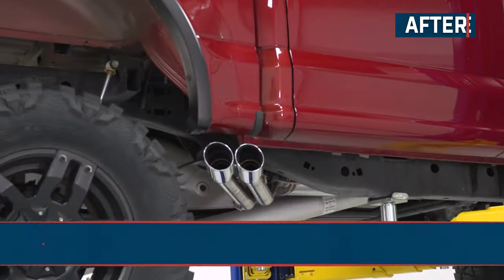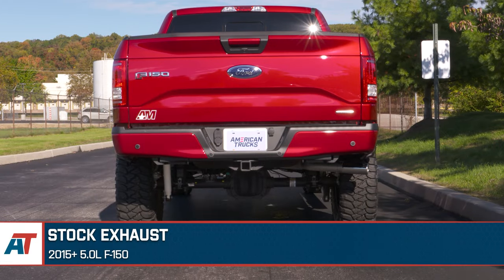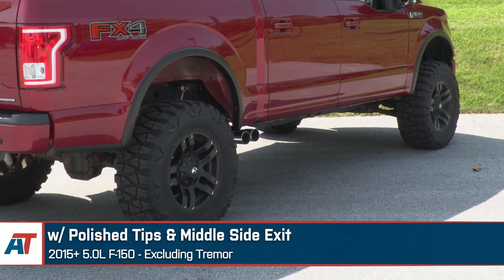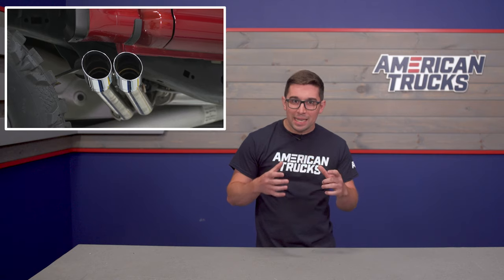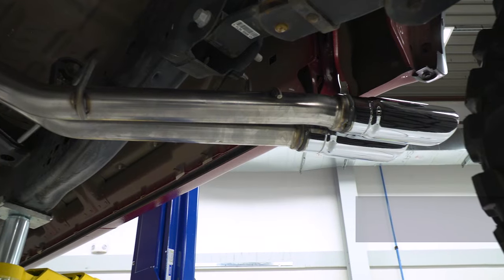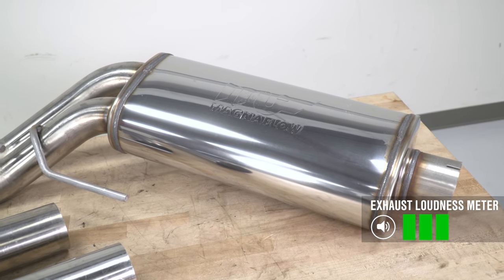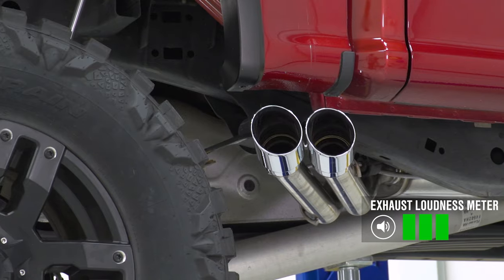Taking things up a notch is the Magnaflow Street Series Dual Middle Side Exit. This one is a bit louder than the Borla and has a slightly more aggressive tone to it, so it gets a 3 out of 5 on our loudness meter. You can certainly hear a more stark difference versus the stock system or even the Borla. While this one is a step up from the Borla, I would still call it rather mild.